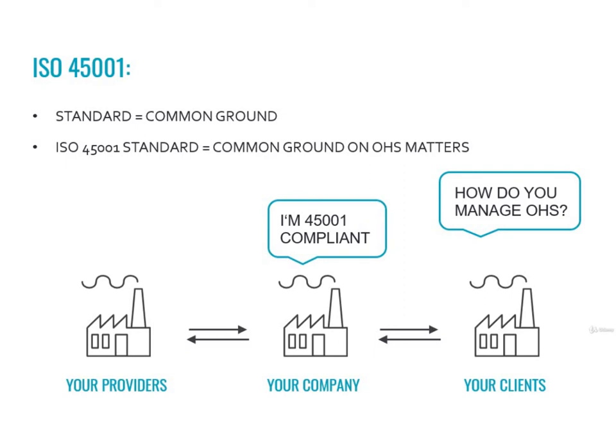Now that you know about standards, you may start to understand how a safety standard works. Let's think of the relationship between your company and your clients. If your clients want to be sure that your company works in safe conditions, they may require you to have the 45001 standard. Of course, they may also want to check on you through what we call audits, but the first step would always be to ask you if you are certified according to a safety standard.